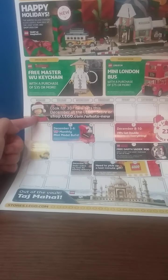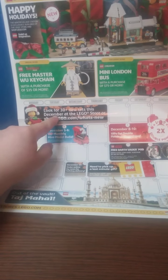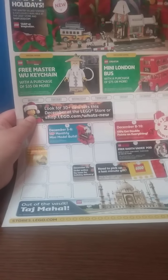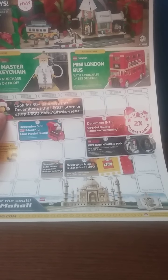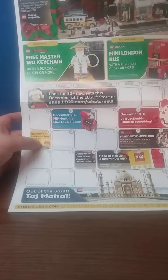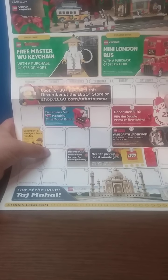We see a LEGO Store employee figure. Look for 30-plus new sets this December at the LEGO Store or shop at home to see what's new. December 5th to 6th was a VIP monthly mini build. December 8th to 10th, you got double VIP points on any purchase. December 11th was a minifigure swap Monday, and December 12th was Hanukkah — I'm sorry if I mispronounced that.